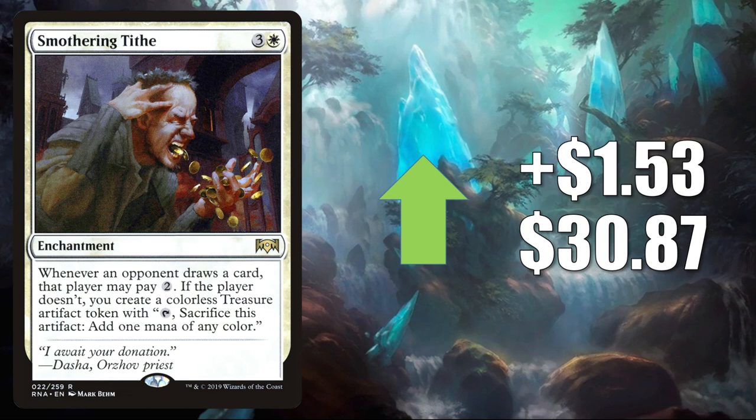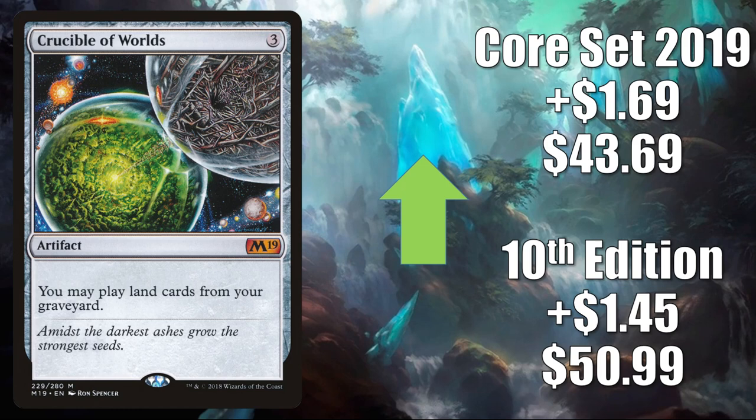Number 2 is Crucible of Worlds. The 10th Edition copy is up $1.45 to $50.99. The Core Set 2019 copy up $1.69 to $43.69. Now this doesn't see much Pioneer play, but it still does see play in Modern and Vintage — maybe not as much as it saw a few months back, but it still kicks around in those formats. In Modern, you'll find it in Tron builds. In Vintage, it's in Golgari Stax and more. But the real appeal of this card right now is Commander — this is in lands builds and much more there. And of course, it has seen increased play since the release of Zendikar Rising and Commander Legends.